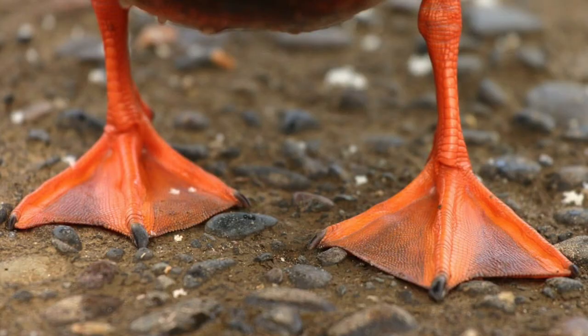Another fun fact: a duck's feet have no nerves or blood vessels — this means they do not get cold feet, like some of us do.